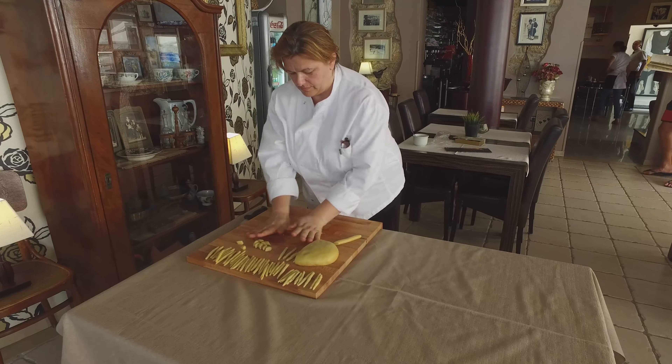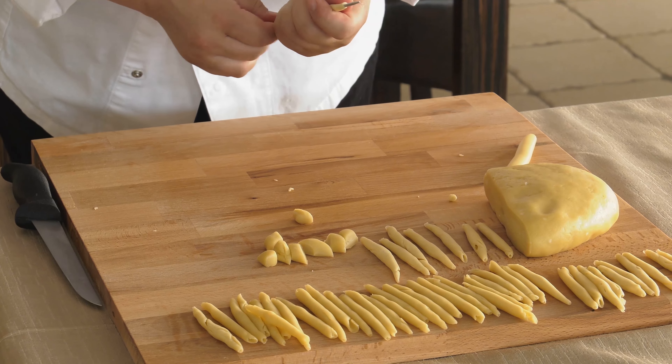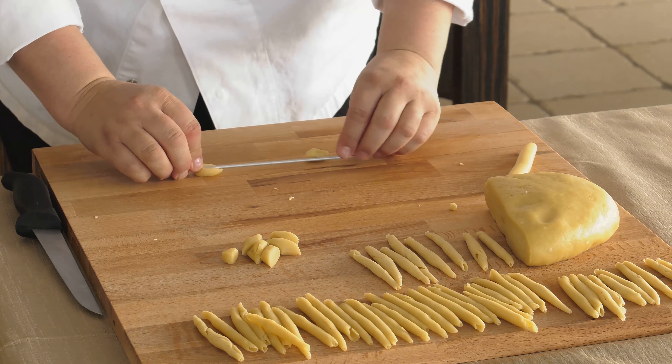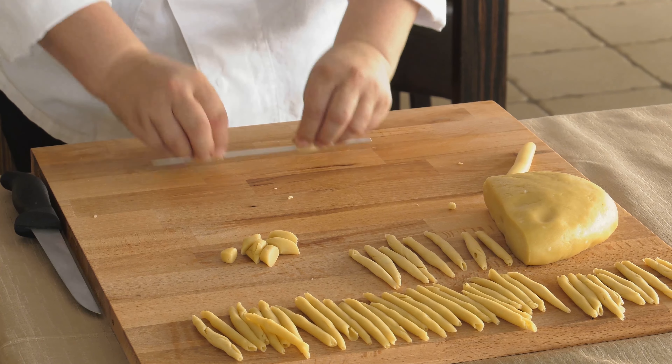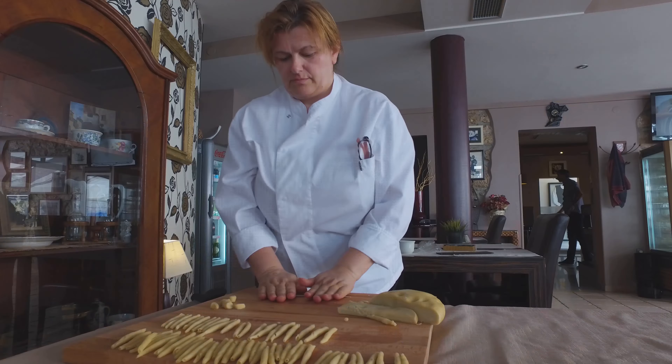Speaking of food, let's take a closer look at the island's most famous specialty, Šurlice. It is a variation of a hollow dough similar to the Žrnovo Macaroni that we've already encountered on the island of Korčula.